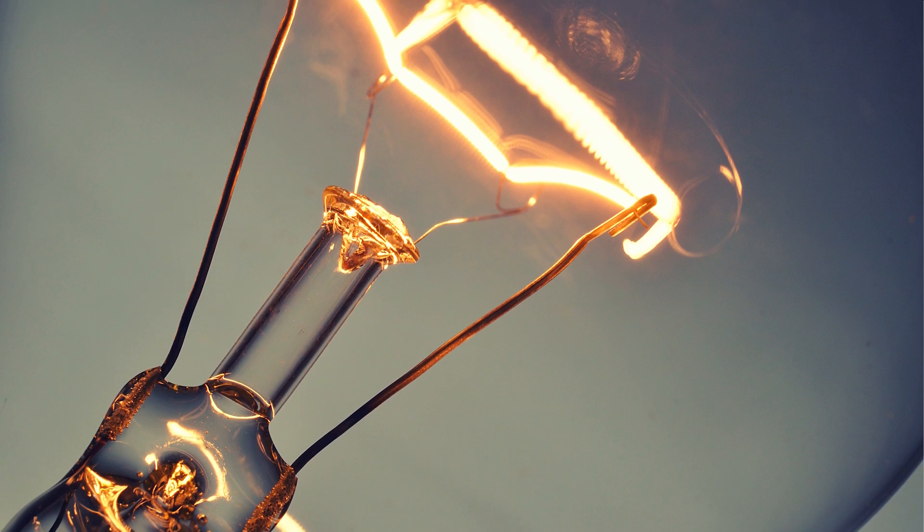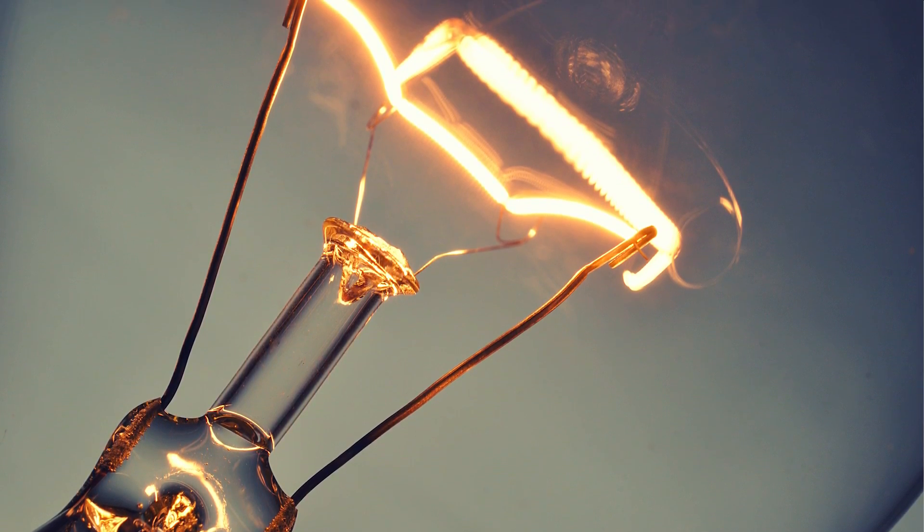But most of the time, you don't want your electronics to heat up. Imagine for a moment that your house used tungsten wires — that's the same material used for incandescent light bulbs. Your whole house would burn to the ground. That's why most wires are made out of copper, which conducts electricity quite well and without much resistance.